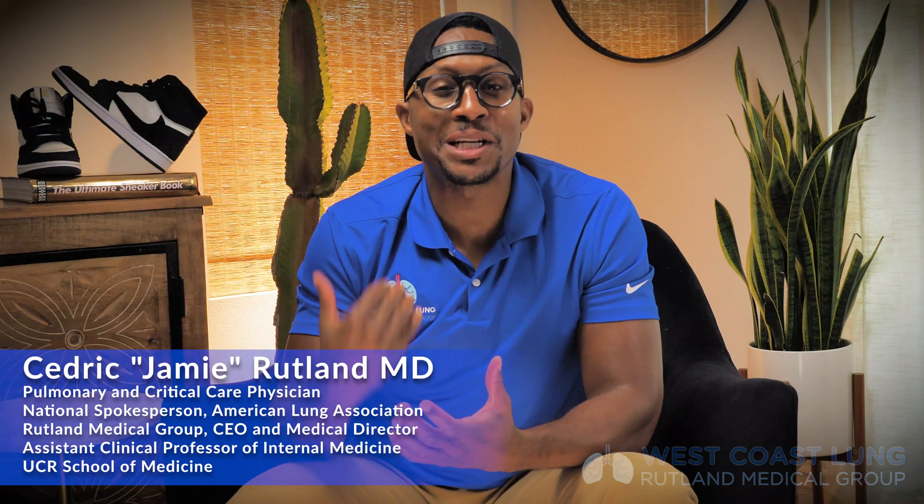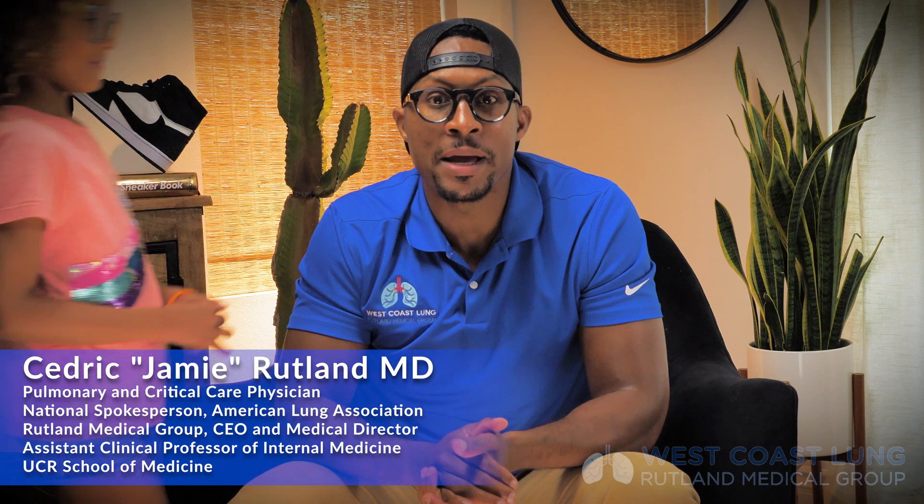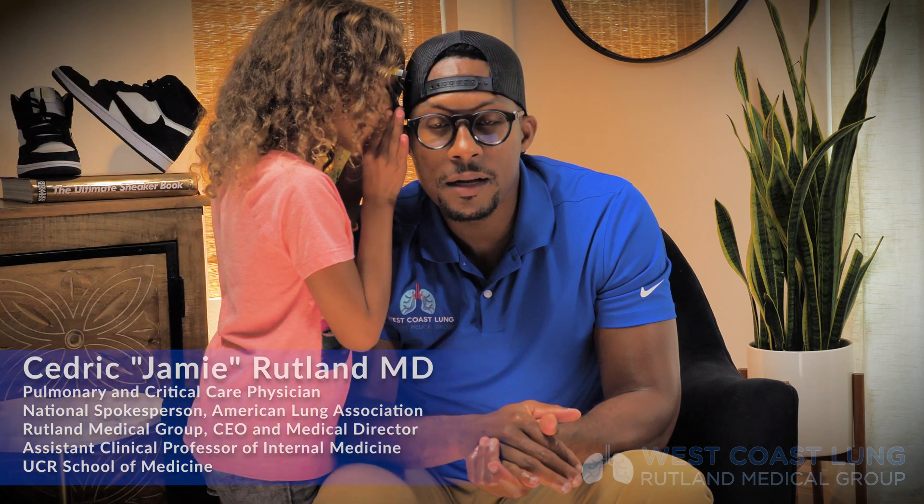Hey guys, welcome back to Medicine Deconstructed. I'm your host, Dr. Jay Rutland. Today, we're going to talk about the immune system, and more importantly, we're going to talk about a secret aspect of the immune system called the complement system.